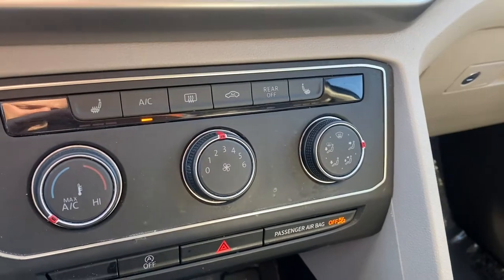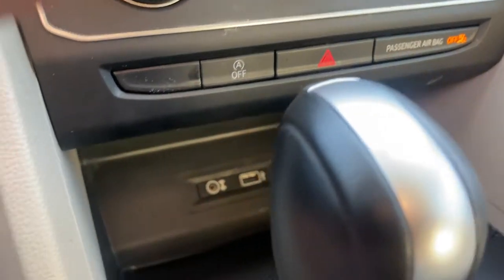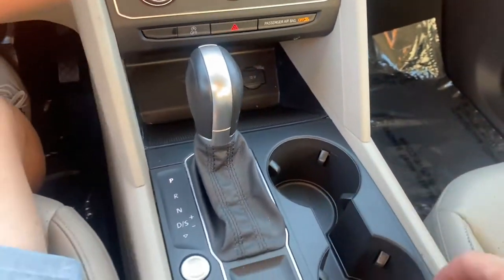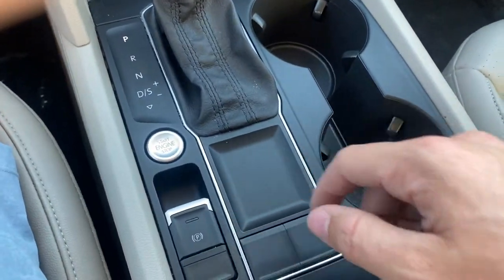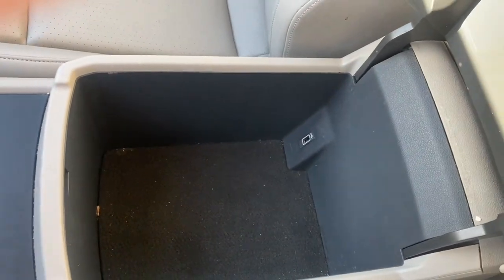It's going to come with some really nice AC with heated front seats and an automatic engine start and stop system. You're going to get your aux port, USB port, and a 12-volt socket with a little bit of compartment space. Two cup holders. It comes with a push-to-start and electric e-brake, and then in your console you're going to get a ton of space with a USB port.